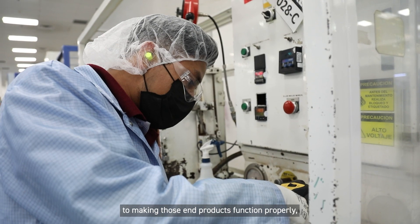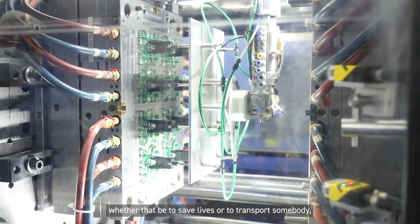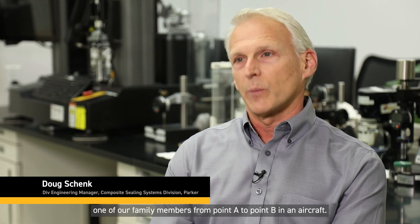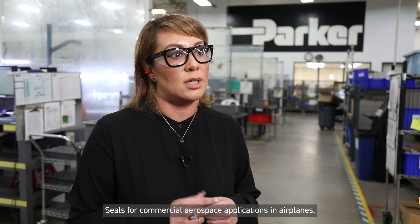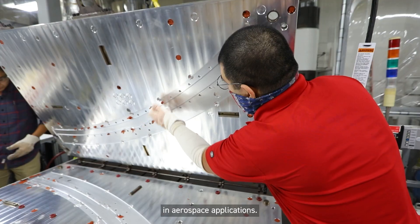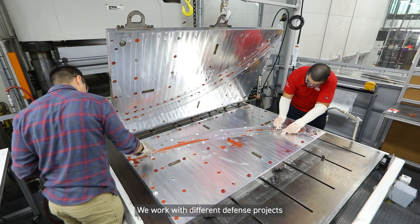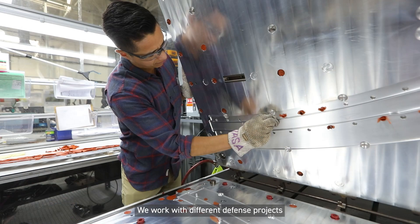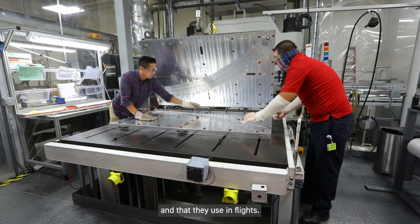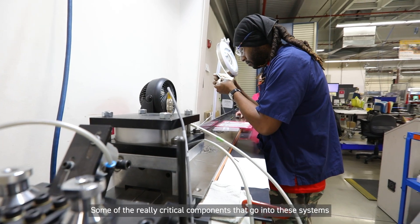Those critical sealing elements are absolutely critical components to making those end products function properly — whether that be to save lives or to transport somebody, one of our family members, from point A to point B in an aircraft. We make seals for commercial aerospace applications in airplanes that support higher temperatures, and in aerospace applications we work with different defense projects used in flight.